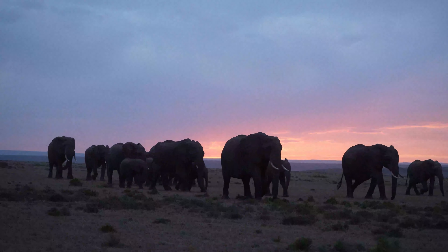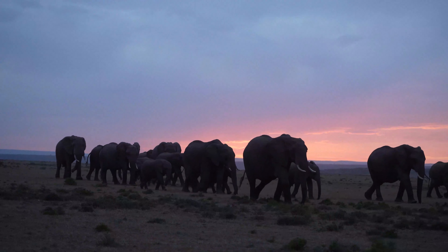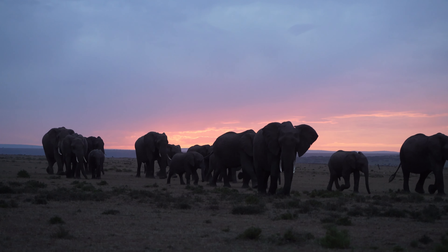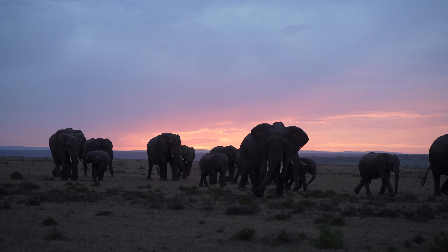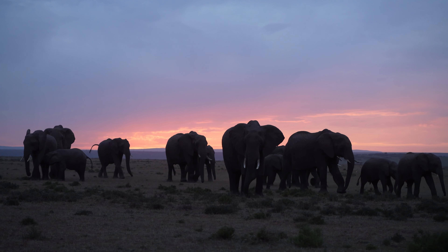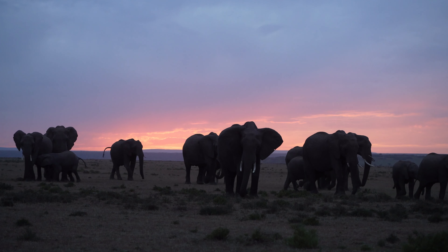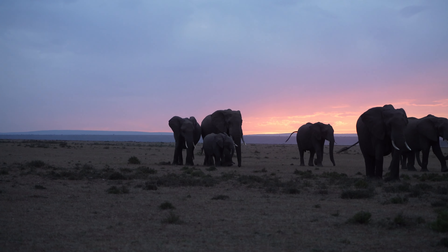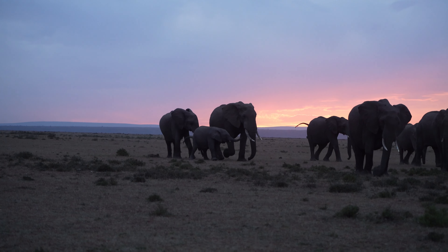We start off the day like we usually do, bright and early, out there before the sun rises, typically looking for a subject to put in front of the sun. Today we managed to find a beautiful herd of elephants crossing the open plain on top of a horizon. We sat with them for a bit, and I started noticing they were heading to a very good section of the hill where they would be perfectly silhouetted if we came down to the bottom of the hill.